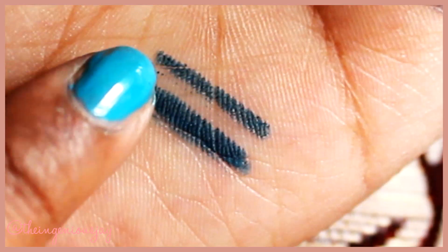The staying power of Jewel Jade is great — it stays for a good eight to nine hours straight and doesn't budge at all. That's all about the Jewel Jade one.